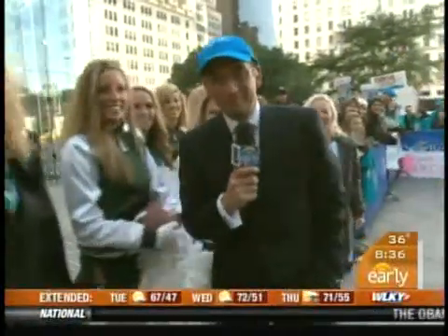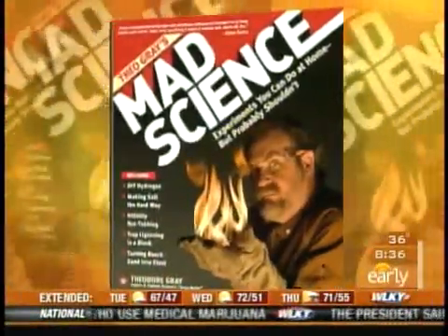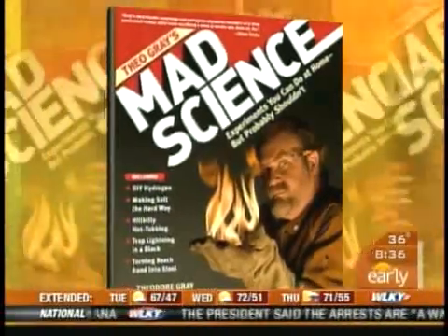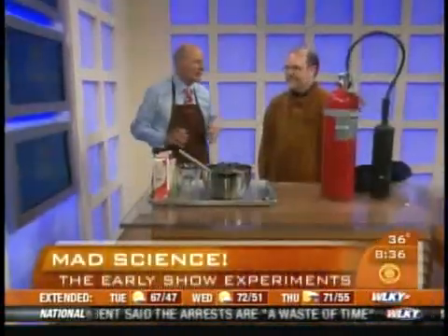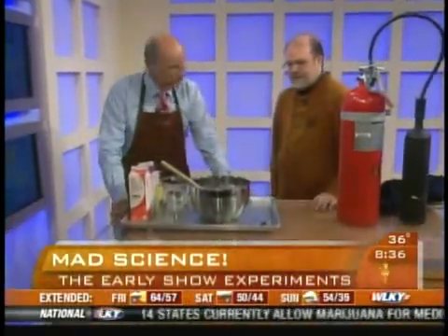Joining us now is a truly mad scientist. Theo Gray's new book is called 'Mad Science: Experiments You Can Do At Home But Probably Should Not' — but that's not gonna prevent us from doing something this morning. Theo, good morning! Good to have you here. So what are we gonna do first? Well, we're gonna make ice cream of course, but we're not gonna spend half an hour cranking one of those ice cream makers.